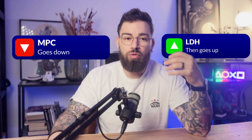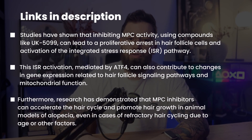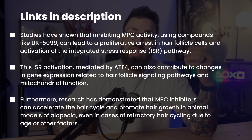Specifically, PP405 inhibits the mitochondrial pyruvate carrier, leading to increased activity of lactate dehydrogenase, or LDH. LDH has been shown in research to reactivate dormant stem cells, potentially waking up follicles that haven't produced hairs in a few years.